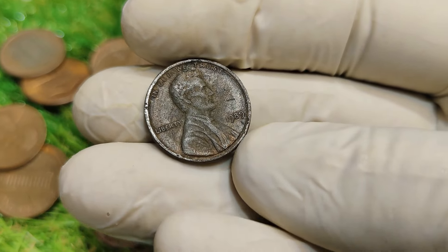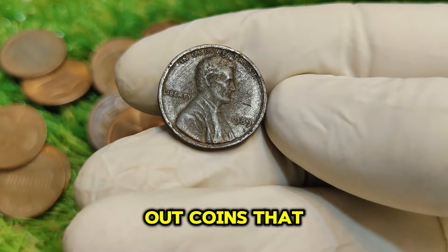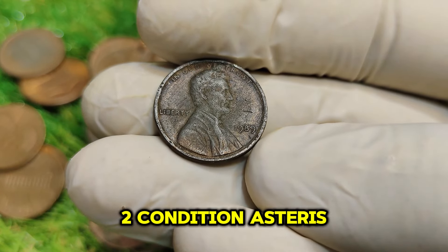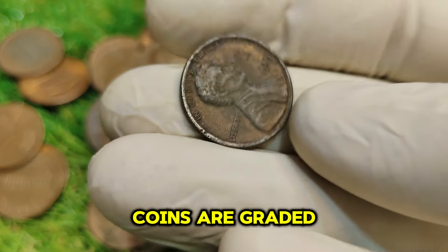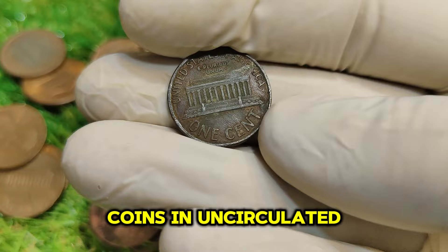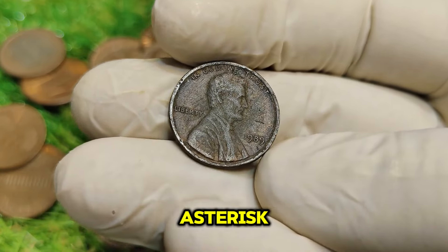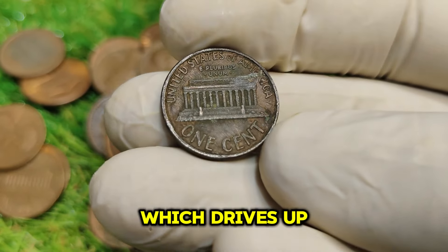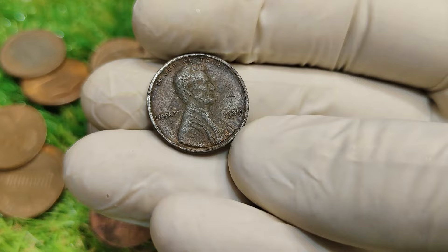1. Rarity — the 1989 No-Mint Mark penny is relatively rare compared to other pennies from the same era. Collectors often seek out coins that are less common in circulation, and the 1989 variety has become increasingly sought after. 2. Condition — the condition of the coin plays a massive role in determining its value. Coins are graded on a scale from 1 to 70, with 70 being perfect. Coins in uncirculated condition or those with high grades can command significantly higher prices. 3. Collector demand — the numismatic market is driven by demand, and the 1989 No-Mint Mark penny has captured the attention of many collectors, contributing to its soaring value.